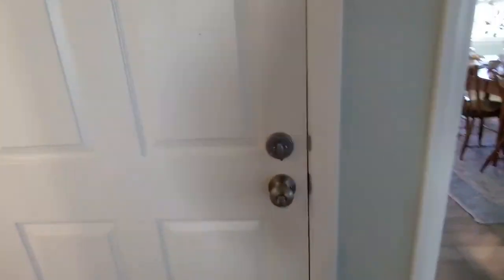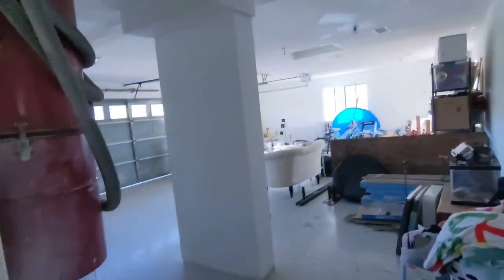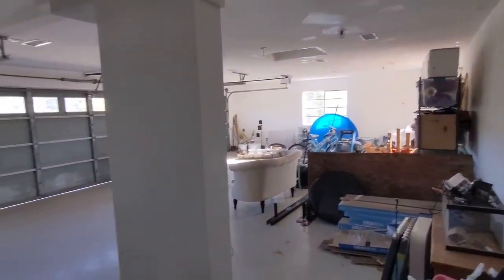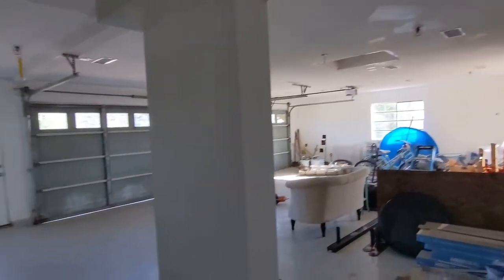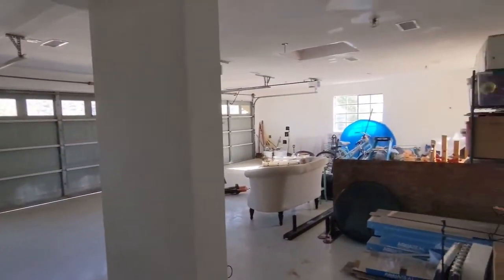Huge three-car garage over here — you can go peeking in. Oh, plenty of room there. Plus you've got attic access right there. Big huge roof, so lots of room in there that you can stand up in.